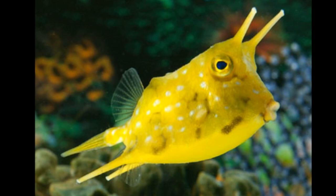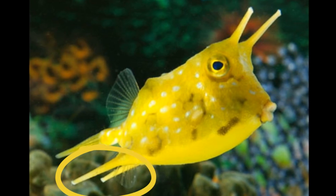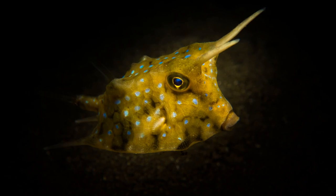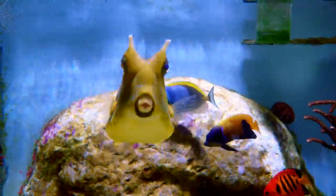Longhorn cowfish have two forward pointing spines on the head and two similar spines projecting backward from the base of the anal fin. The spines make the fish hard for a predator to swallow. They can also secrete a poisonous mucus from their skin for protection against predators.